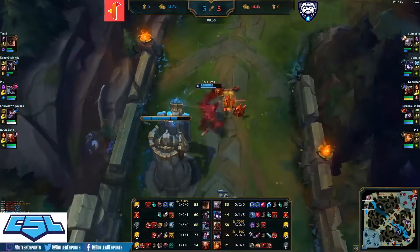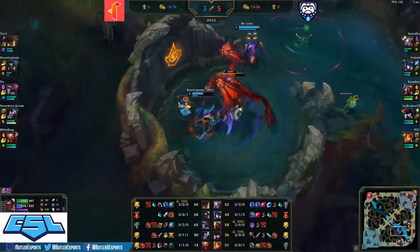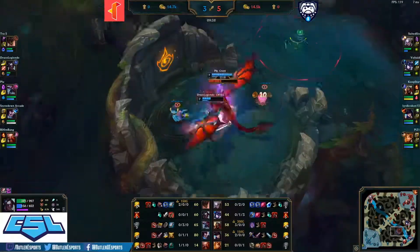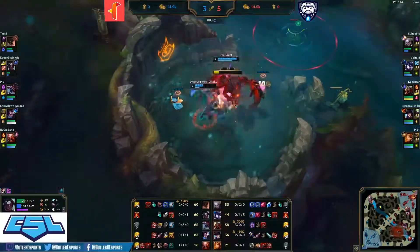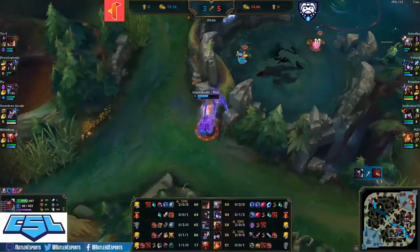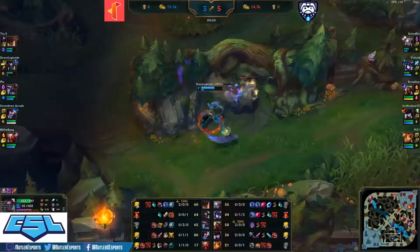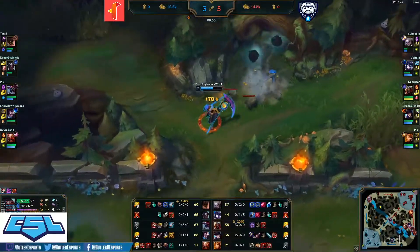Voltade picking up the blue buff. True Five just farming under tower. A dragon take for Illinois Tech — a nice sneak in response to Butler's recalls after getting all those kills. Blue team slays the dragon, but did not give over the ultimate stack to Cho'Gath, which means no additional bonus health to help survive that Zed ultimate all-in.